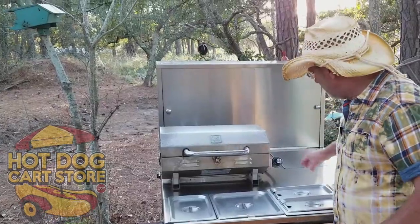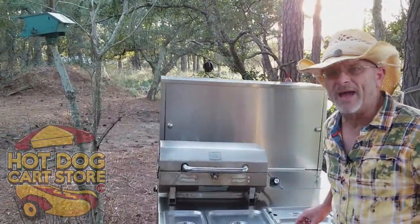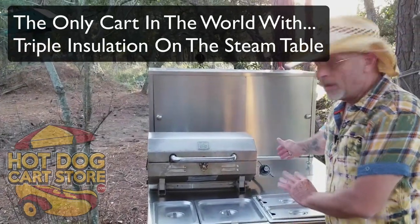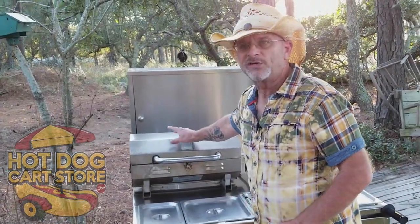You'll notice right here is a built-in cooler with a triple band of insulation around the steam table so your heat doesn't transfer to your cooler. You've also got the grill - that's a 240 square inch grill.